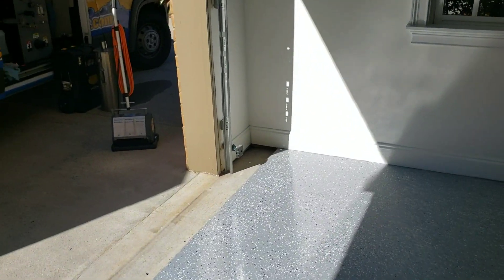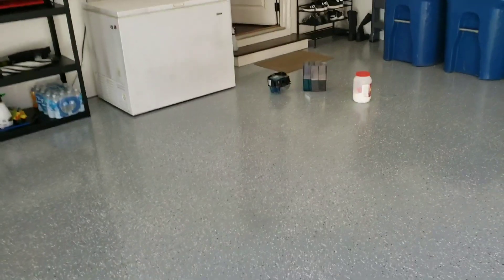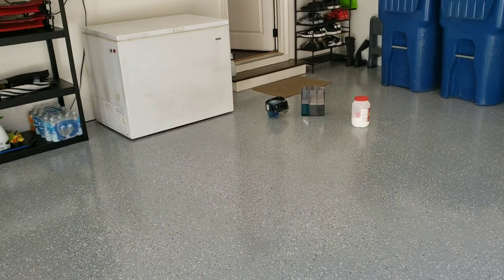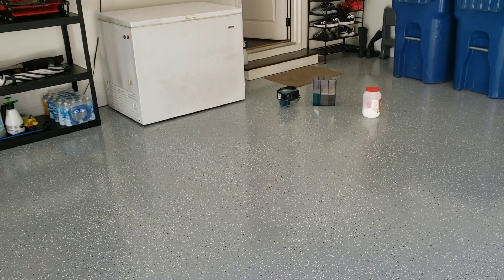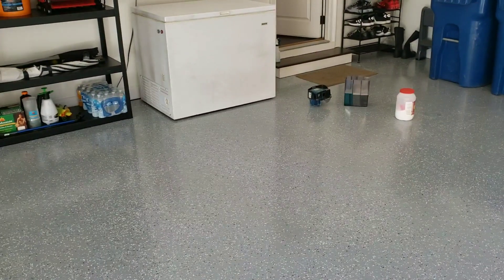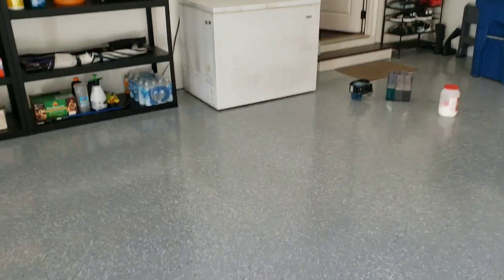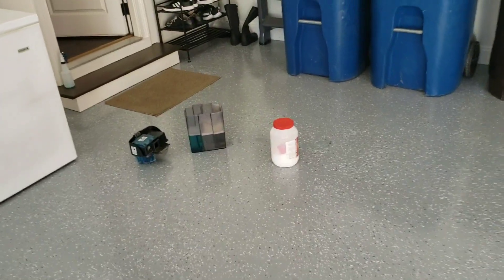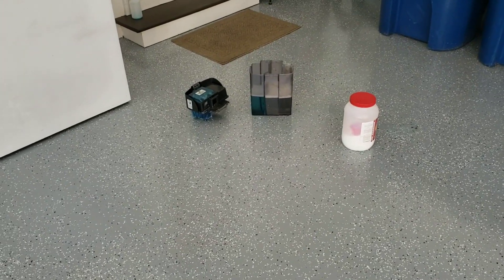She called me last week before they went out of town. She said certain areas you can still see footprints, and that was after I buffed the floors. I already knew what it was — there's still residue on the floors. So I told her I would have to come back and instead of buffing the floors, I would have to wash them. She said, 'That's fine Courtney, how much more do we owe you?'